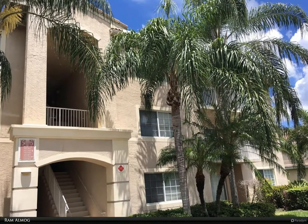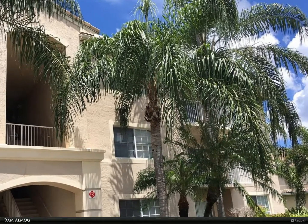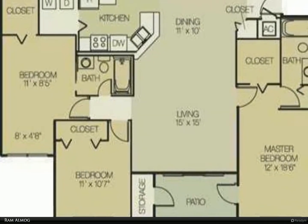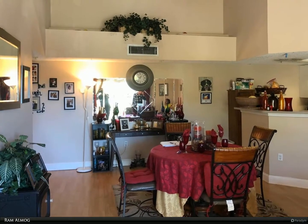This Berkshire Hathaway Home Services Florida Realty property video is presented by Ram Almogh. Three bedrooms and two full baths in the gated community of Evergreen Lakes Condominium. Beautiful split floor plan with vaulted ceilings, ceramic tiles, and laminated flooring throughout.